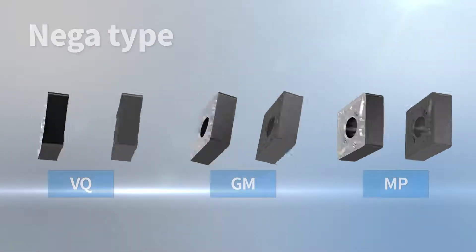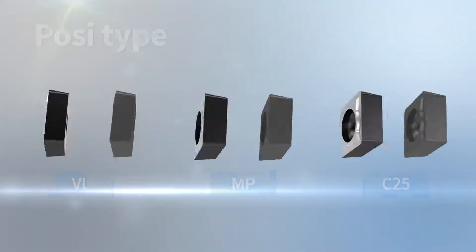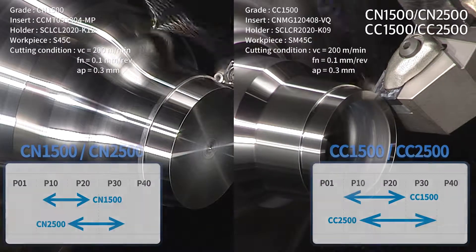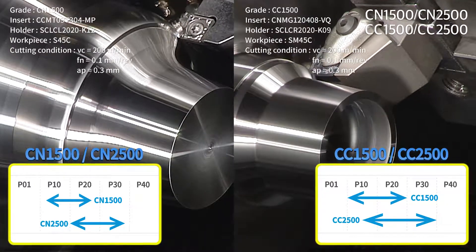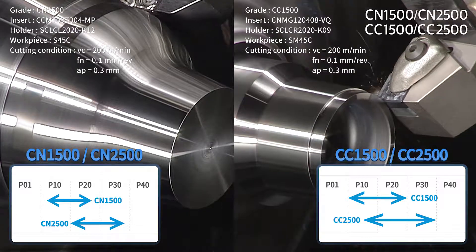The representative negative type chip breaker consists of MP, VQ, and GM. The representative positive type chip breaker consists of VL, MP, and C25. The steel and cast iron only P15 grade and steel only P25 grade ensure high performance in a wider range of areas.